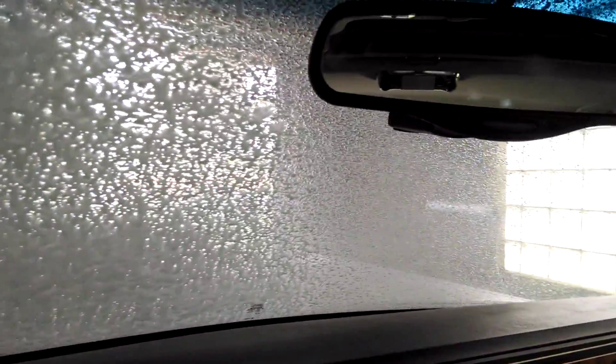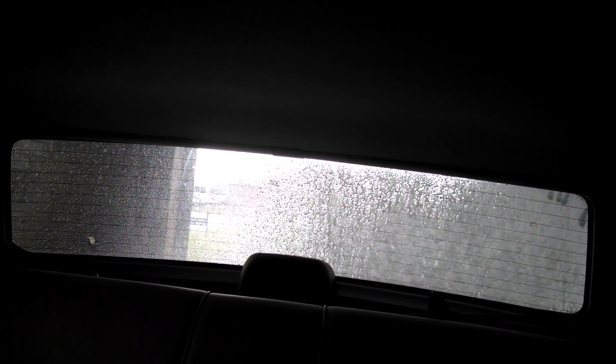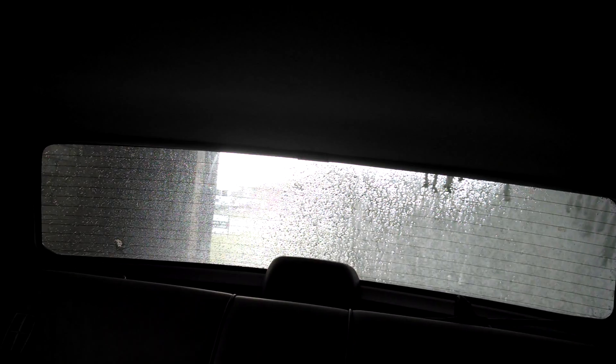It actually fit around the front. And will it fit around the back? It actually cleared. I am truly impressed. I did not think it would clear.